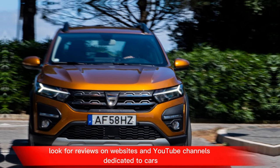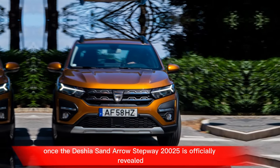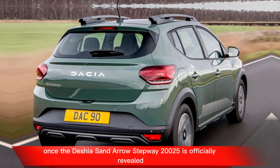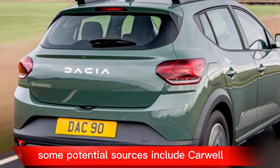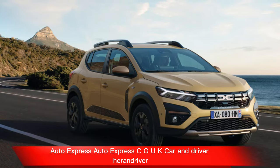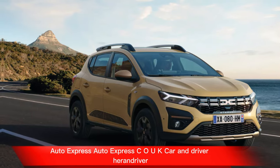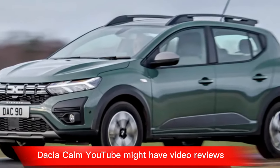Look for reviews on websites and YouTube channels dedicated to cars once the Dacia Sandero Stepway 2025 is officially revealed. Some potential sources include CarWall on YouTube, AutoExpress at AutoExpress.co.uk, CarAndDriver at CarAndDriver.com, and Dacia's official YouTube channel at Dacia.com YouTube.